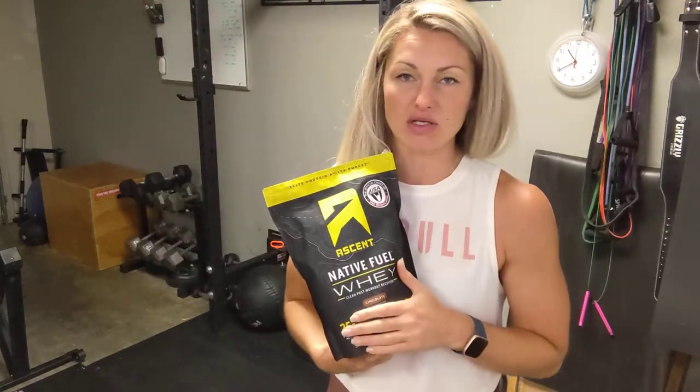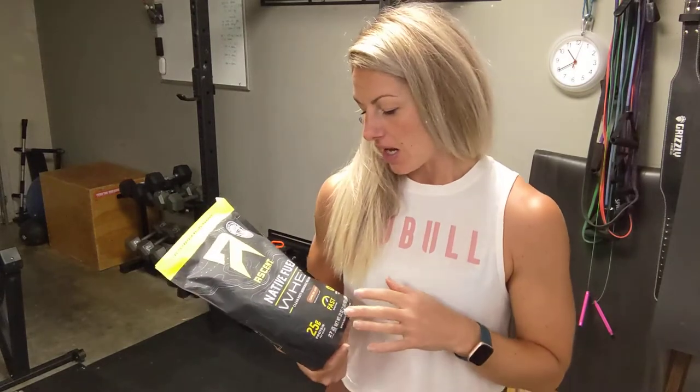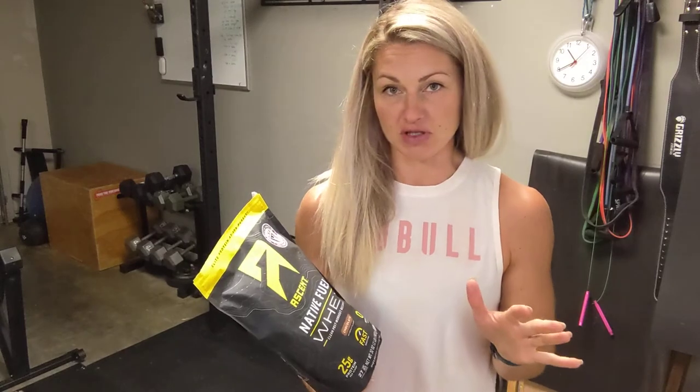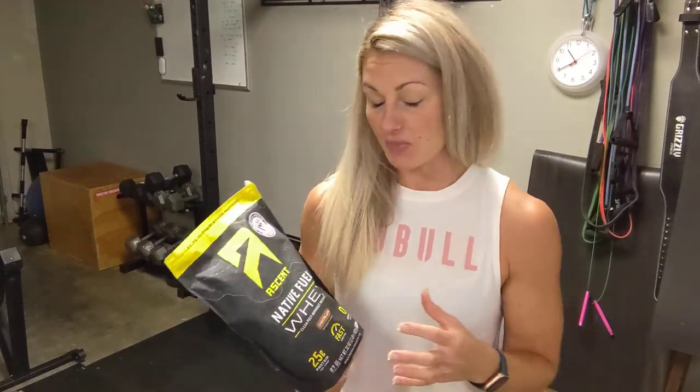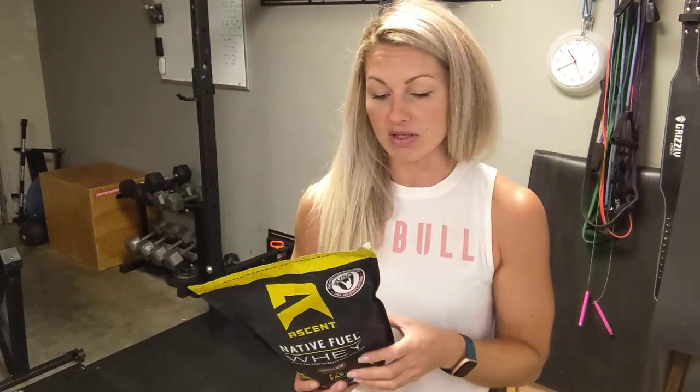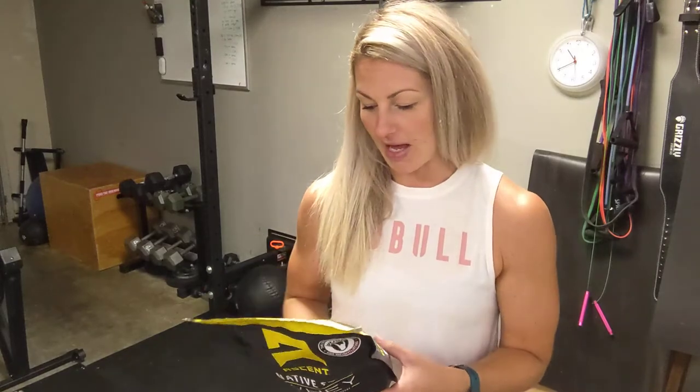This is their whey and we also have their casein protein. I love this brand because not only is it the official choice of the USA weightlifting team, but it's also been third-party tested so you know that it's clean and has great quality ingredients. They're in charge of their protein from the entire process start to finish — they're not purchasing protein from someone else. They filter their own protein from high-quality milk and then bring it to you in this bag.